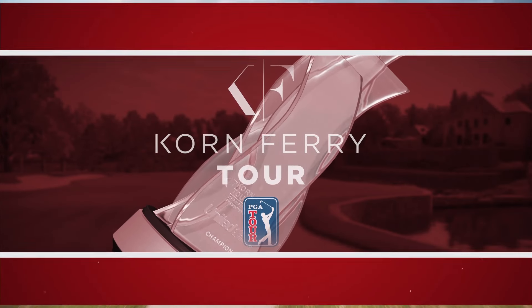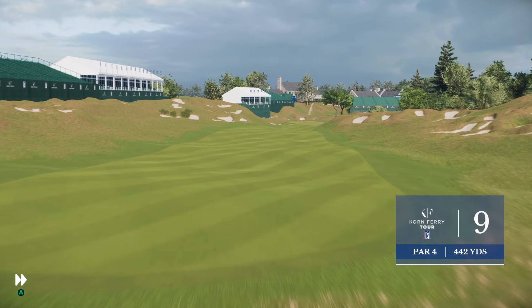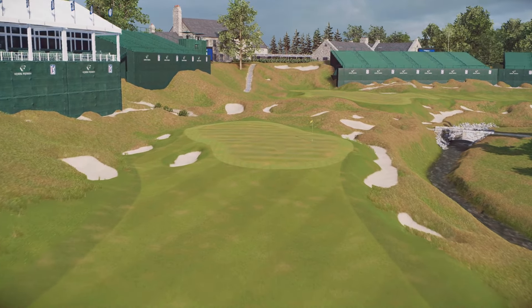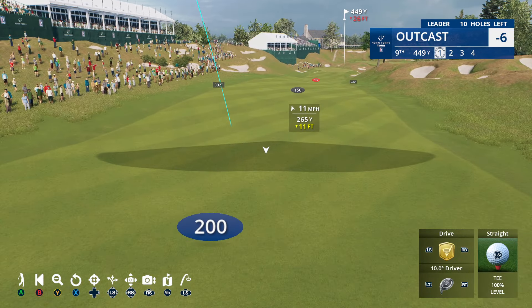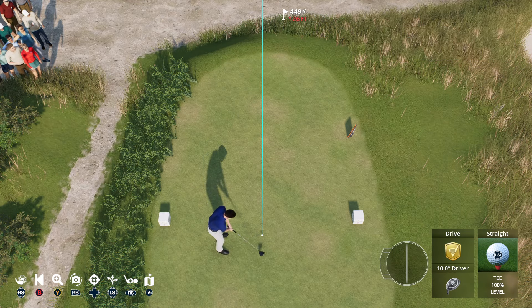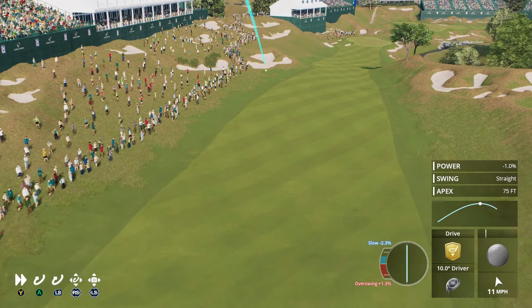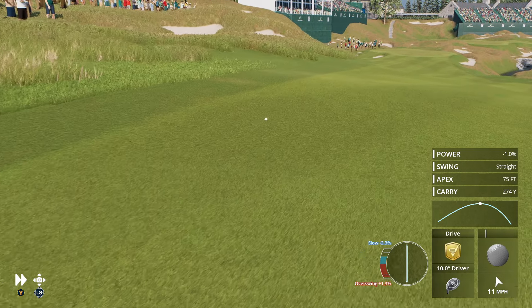Headed to the clubhouse now for the turn, but first a little business here with the par four ninth. This is going to take a straight tee shot — trouble on both sides of this fairway. Be very aware of the shape — it's downhill and slopes left to right. Wind is basically just helping us, so landing right about there should be good. Nice and straight — he just keeps motoring right along, another good tee shot.